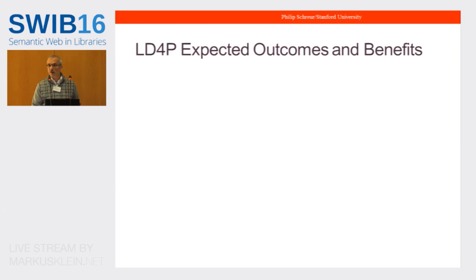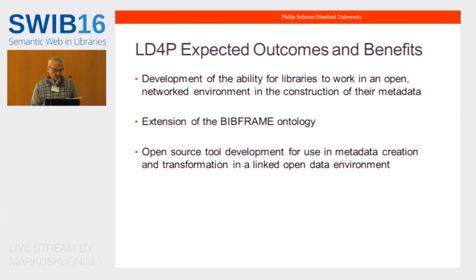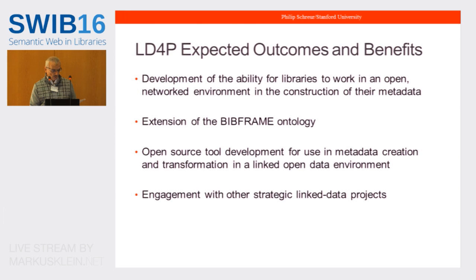The LD4P team sees five major outcomes. First, the development of the ability for libraries to work in an open network environment for metadata construction, allowing more immediate and simple data exchange. Second, extension of the BibFrame ontology to include domains such as performed music and geospatial data sets. Third, multiple open source tool development for metadata creation and transformation in a linked open data environment. Fourth, engagement of LD4P with other strategic linked data projects in the United States and the world. And last, proactively reaching out to the traditional cataloging community to develop a cohesive library perspective on this transition to linked data.